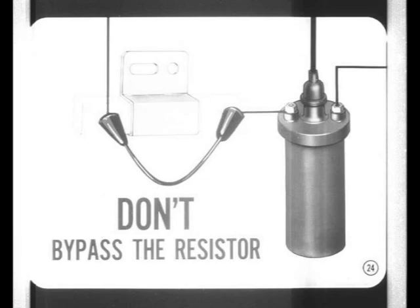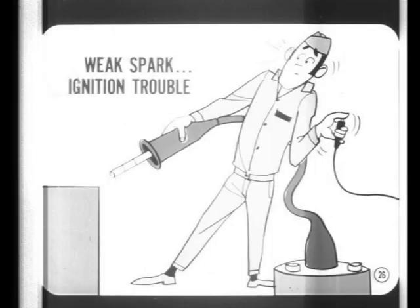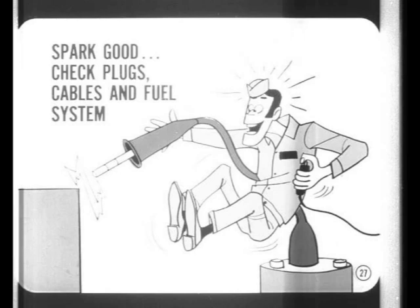Spark intensity provides a quick clue to possible ignition troubles. Simply remove a plug cable from one plug, stick a conductor into the terminal, and hold it about three-eighths of an inch from a good ground. Crank the engine and observe the spark. If the spark is very weak or won't jump a three-eighths inch gap, you have ignition trouble — check it out starting with the primary circuit. If the spark is good and jumps the gap easily, the basic ignition system is probably okay. If the complaint is hard starting or a miss, check the spark plugs, secondary cables, and the fuel system.